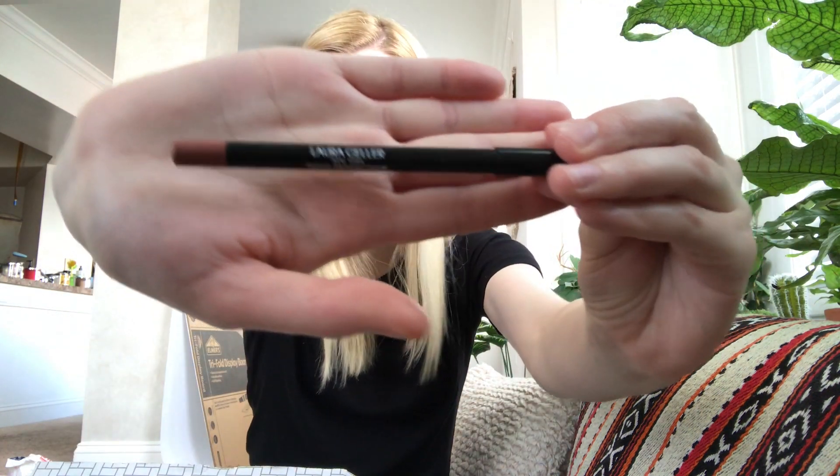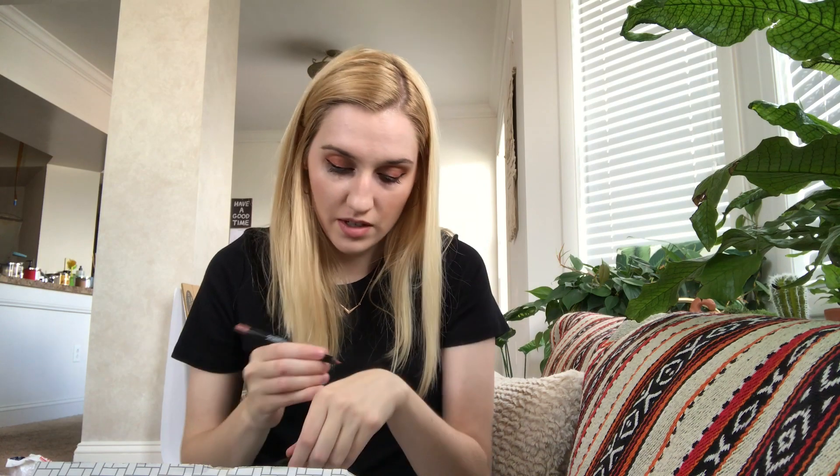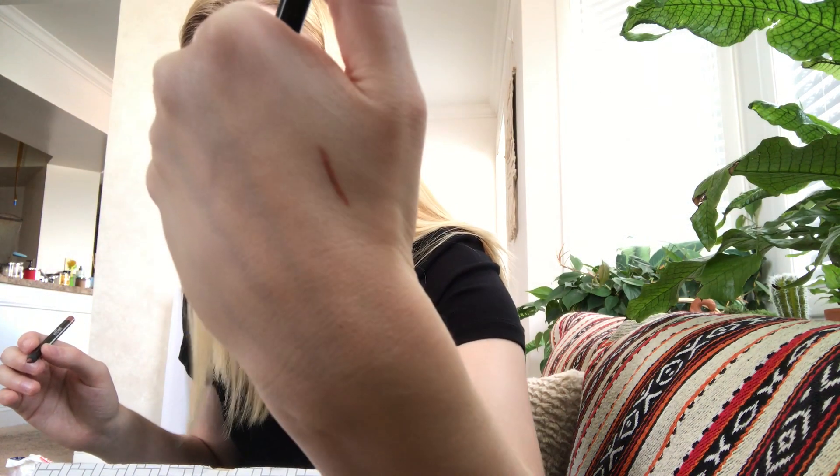Then I'm seeing from Laura Geller New York a Pout Perfecting Waterproof Lip Liner in Spice or Nude — mine is in Spice. That's very creamy. Apologies if the lighting's off; like I said, we might have a hurricane here, so the weather is very interesting at the moment.